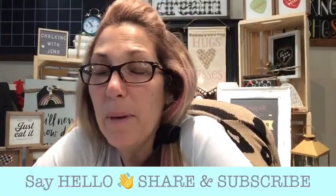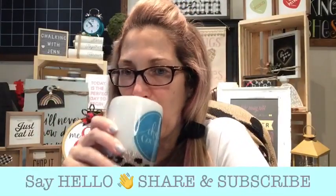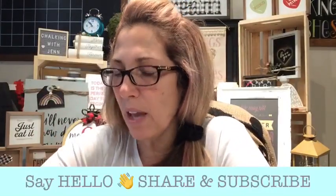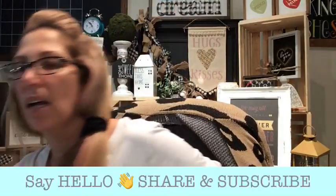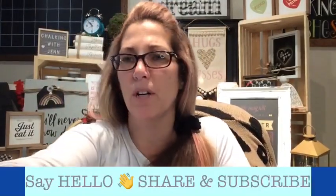Happy Saturday! Happy pajama coffee and crafting day. Got my coffee! As you guys come on, please make sure you say hello to me. I would love to welcome you. My name is Jennifer Jones, and I am an independent designer with this really cool company called Chalk Couture.